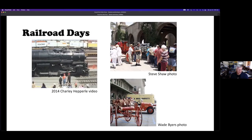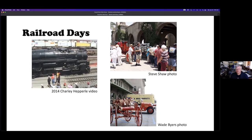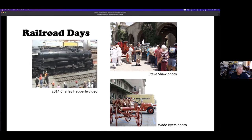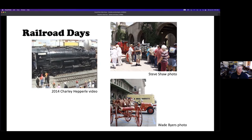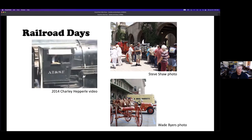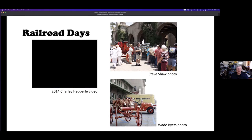Pre-COVID, there was an annual Railroad Days celebration to honor the depot's history and vintage San Bernardino vehicles. Here is a video of the arrival of restored Santa Fe steam locomotive 3751, welcomed with a brass band. Railroad Days may return in 2022.